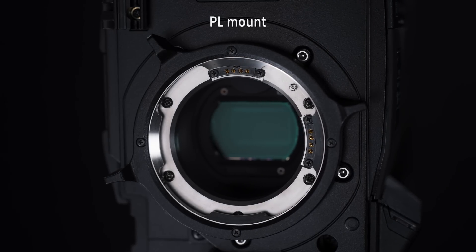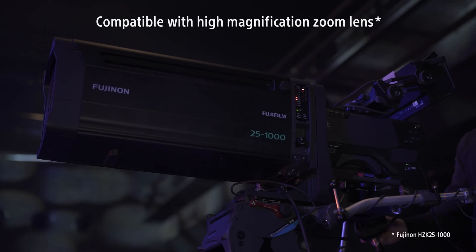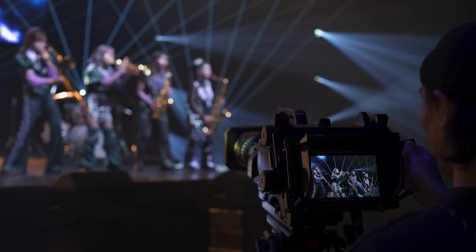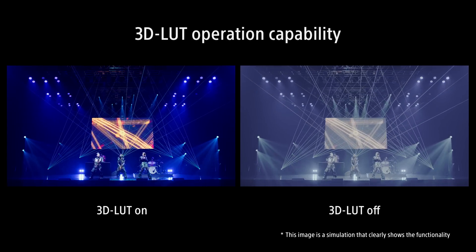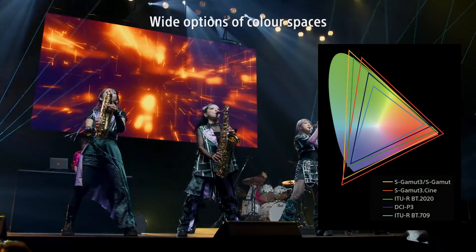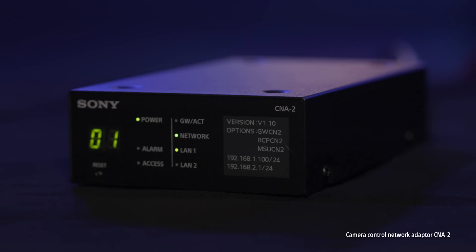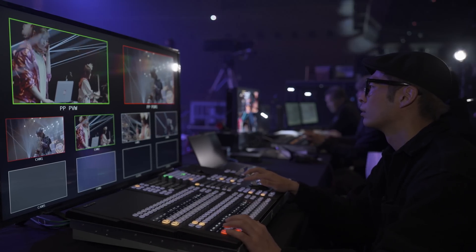The camera is equipped with a PL lens mount, offering a wide range of lens options to suit your needs. The viewfinder can be positioned to match any shooting style, providing unparalleled flexibility. In addition to the 3D lookup table, wide options of colour spaces are available. With multiple HDC cameras working together, the CNA2 system enables centralised monitoring and intuitive control, ensuring seamless operation.